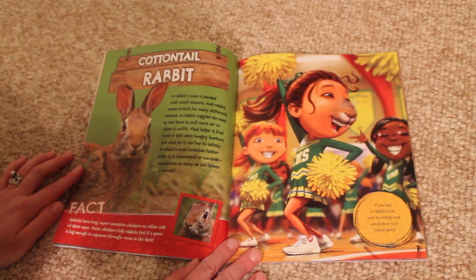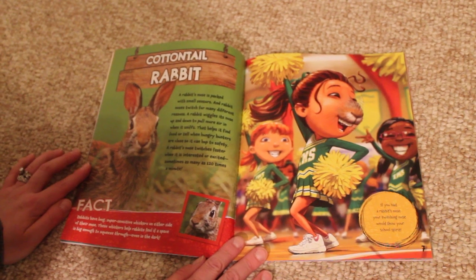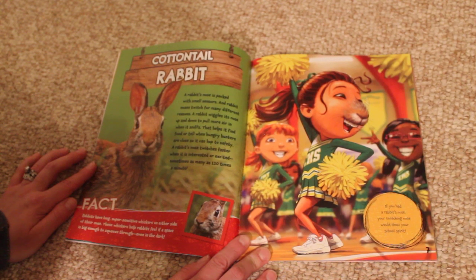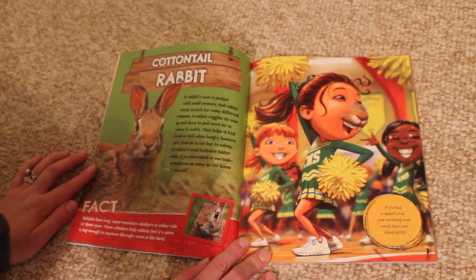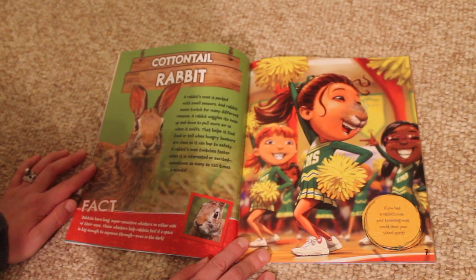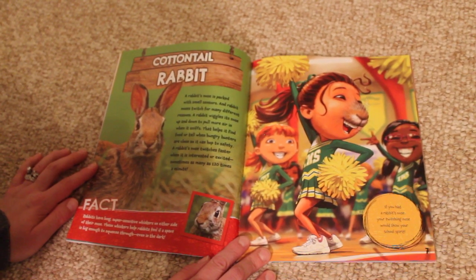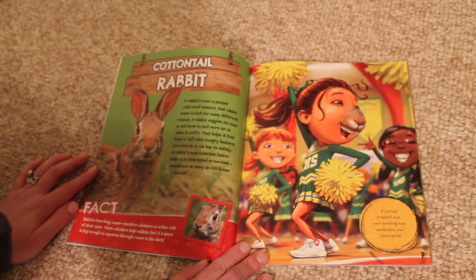Cottontail Rabbit. A rabbit's nose is packed with smell sensors, and rabbit noses twitch for many different reasons. A rabbit wiggles its nose up and down to pull more air in when it sniffs. That helps it find food or tell when hungry hunters are close, so it can hop to safety. A rabbit's nose twitches faster when it is interested or excited, sometimes as many as 120 times a minute.